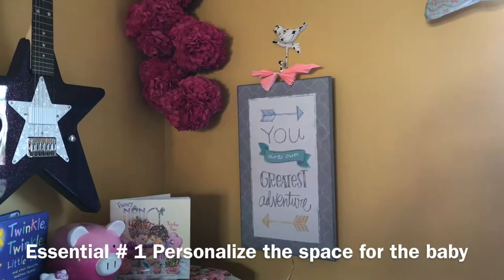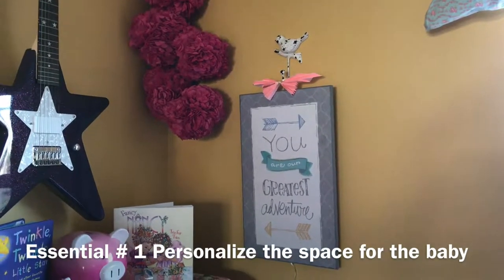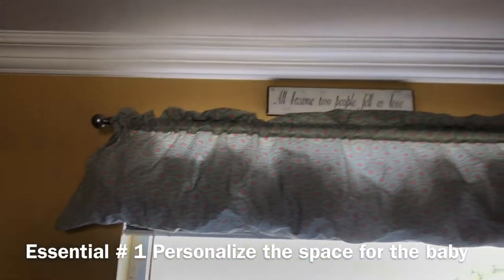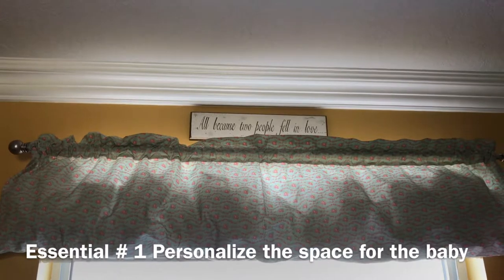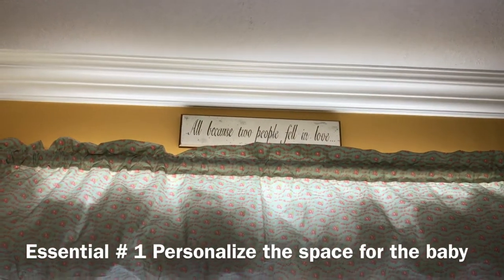I got this sign: 'You are our greatest adventure.' Having babies is the greatest adventure, so it's not just for this one but for all the girls. 'All because two people fell in love' — I got that at Target with my firstborn, so it's been here forever.